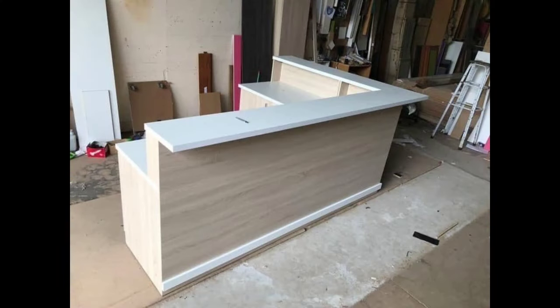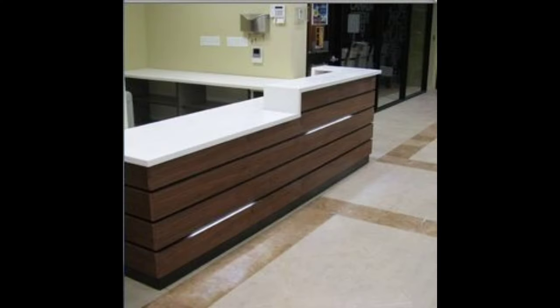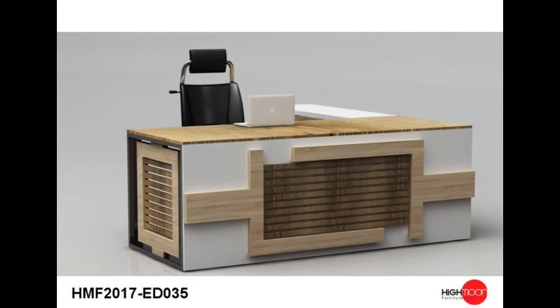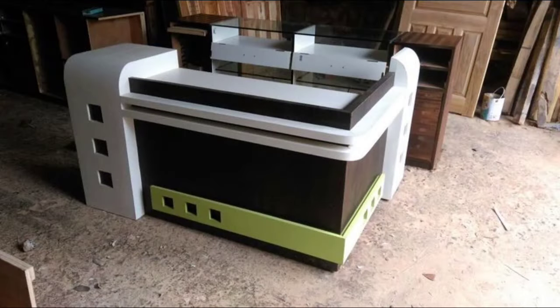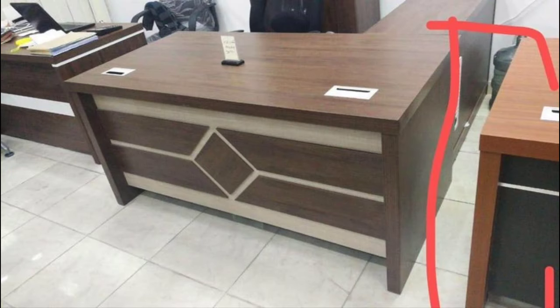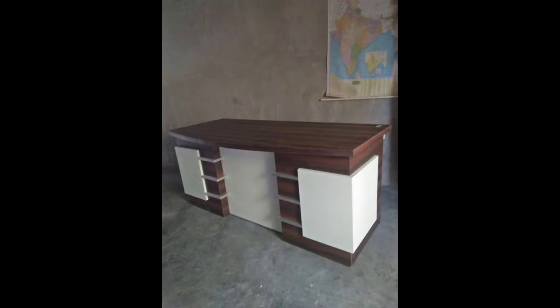Three: Functionality and storage. A successful shop counter design maximizes functionality. Incorporate ample storage space to keep the counter clutter-free, allowing employees to efficiently access essential items. Modular designs with drawers, shelves, and compartments can accommodate diverse needs, from displaying products to organizing paperwork. Prioritizing functionality ensures that the counter serves as a multitasking hub for both customer service and administrative tasks.